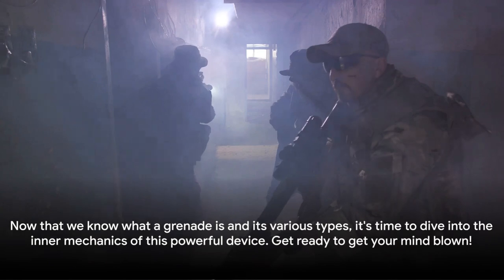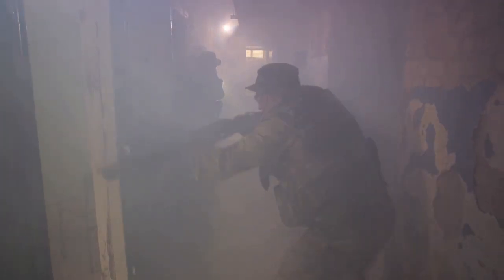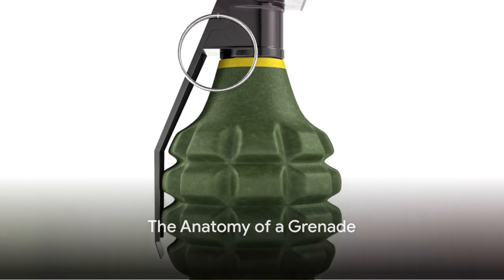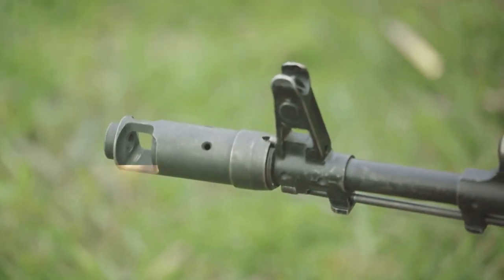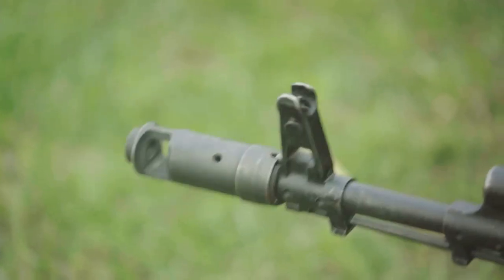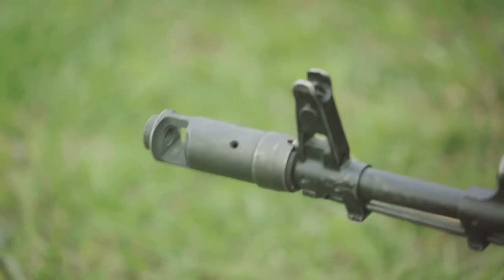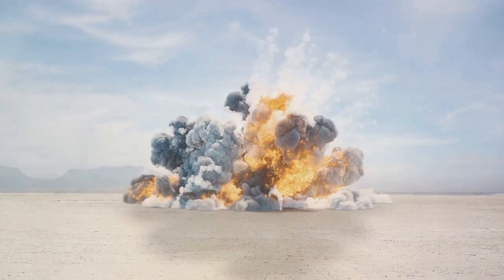Now that we know what a grenade is and its various types, it's time to dive into the inner mechanics of this powerful device. In order to understand how a grenade works, we first need to understand its anatomy. Imagine a grenade as a miniature fortress, meticulously engineered for a single explosive purpose. At its core, a grenade has five primary components: the outer shell, the explosive material, the fuse, the striker, and the safety pin.